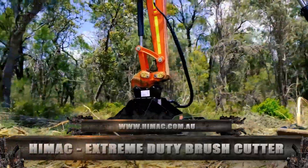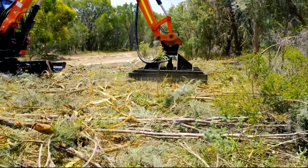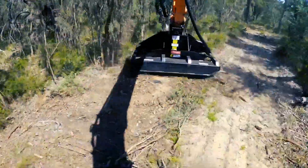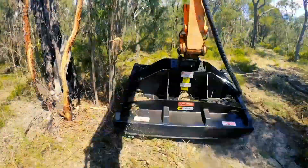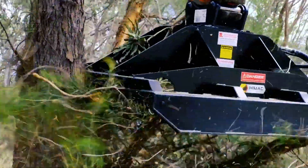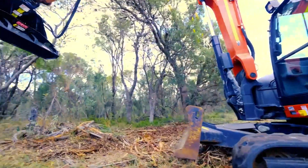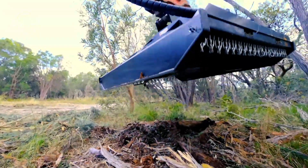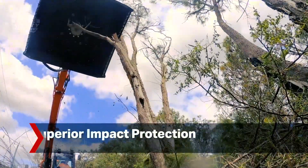The Skidsteer Extreme Duty Brush Cutter by HIMAC Attachment features direct-drive hydraulic motors or high-torque hydraulic motor and double-edged blades, perfect for tasks with intense slashing. It has four heavy-duty blades intended to work through thick shrubbery and small tree regrowth with impressive results. Its specific features include a cutting width of 1,830 millimeters with a 5-inch cutting diameter capacity, an optional open front model, an integrated push bar, a direct drive through massive hub assembly, and fork pockets for safe lifting. This machine also complies with Australian safety standards.